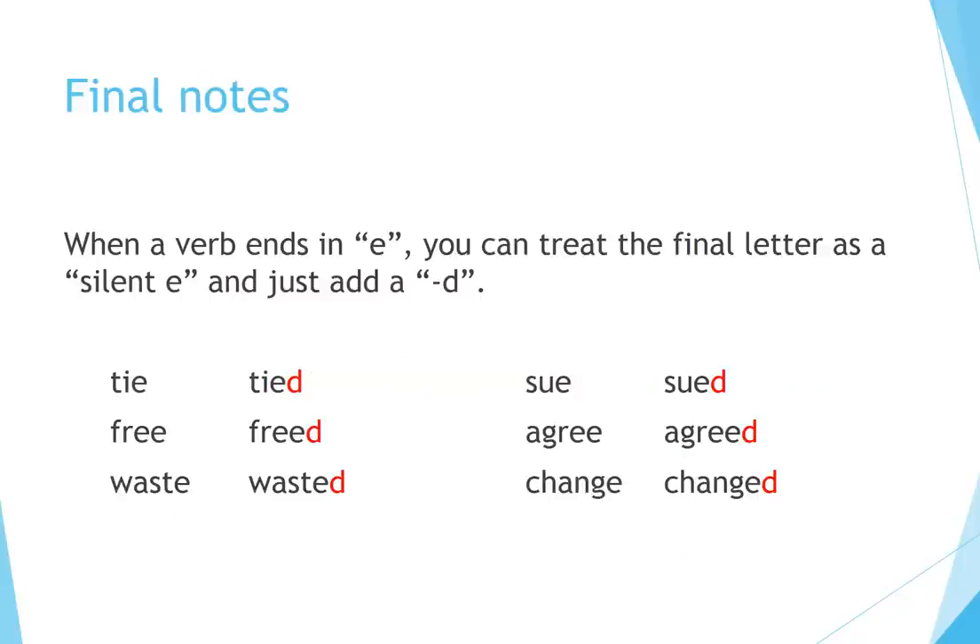Final notes: when a verb ends in E, you can treat the final letter as a silent E and just add a D. Examples: tie → tied, sue → sued, free → freed, agree → agreed, waste → wasted, change → changed.